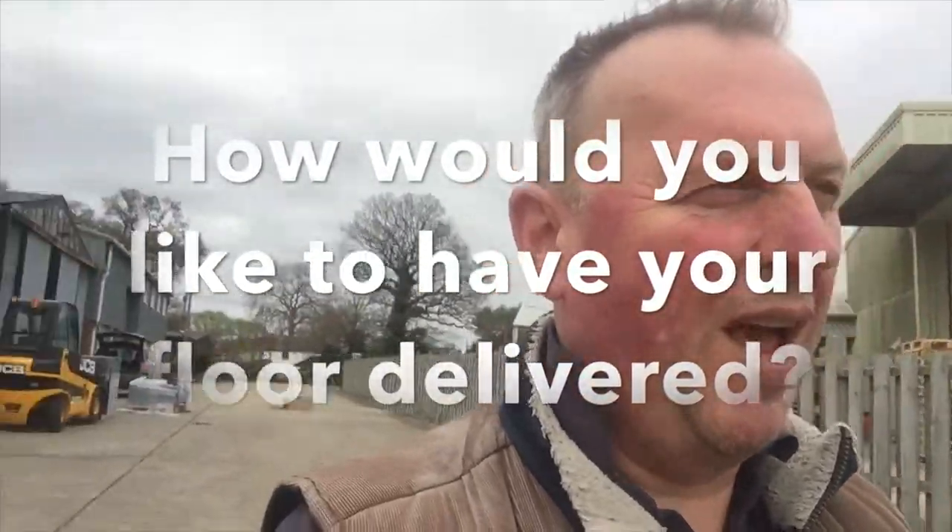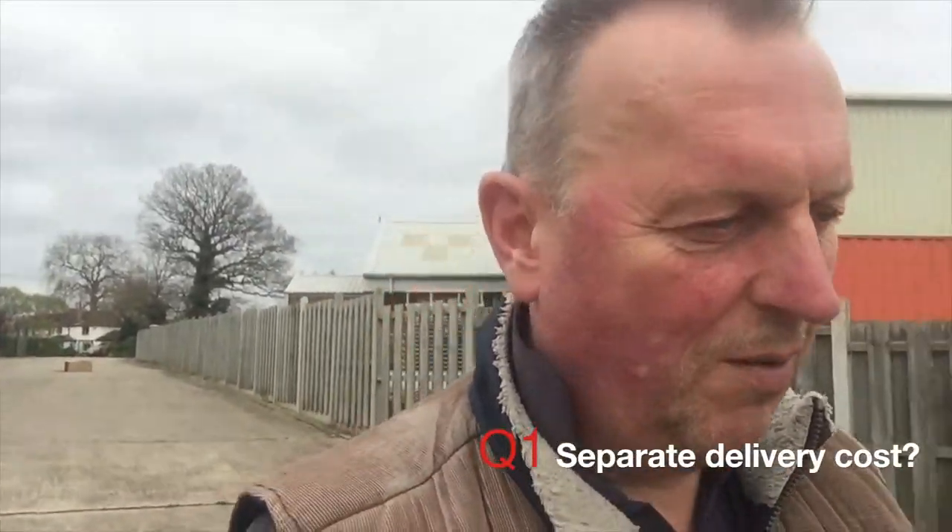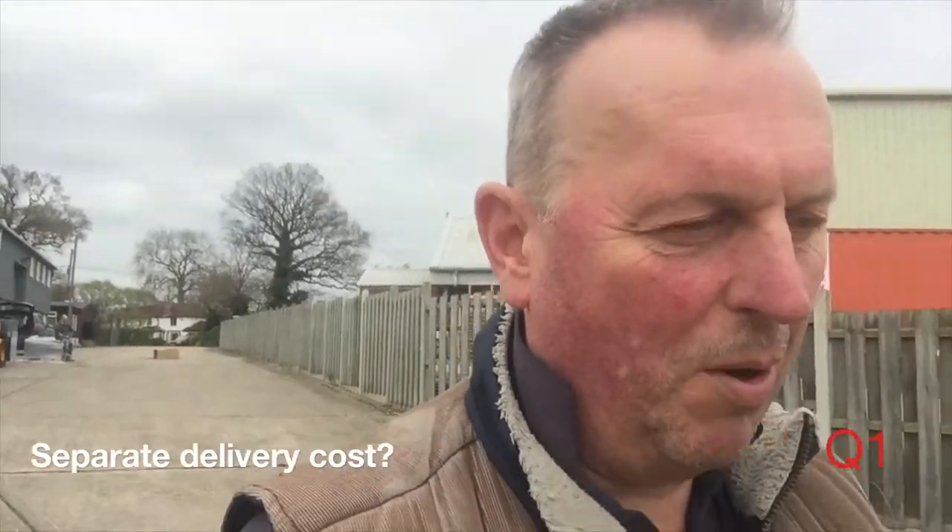An interesting question to ask is how people want to have it delivered and how they want it priced. We can either give you a price as an independent number — the cost of five, six, seven, or eight meters of floor plus transport as a separate billable amount — or I can add it into the flooring price and just call it free delivery or included delivery. That's the sort of question I'm interested in asking people, because we'd like to know what you'd like to do.